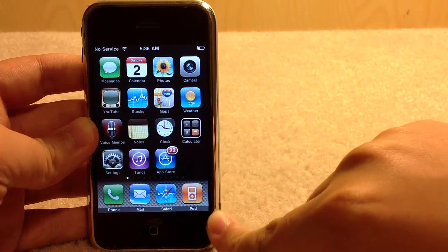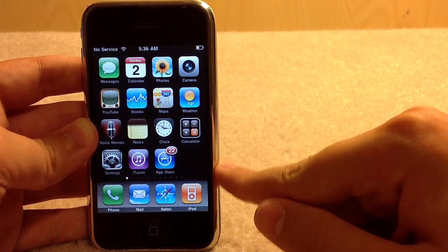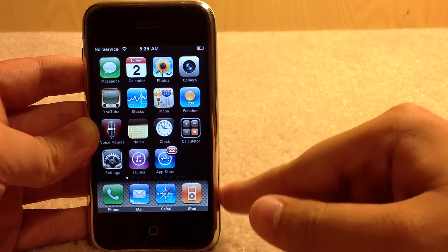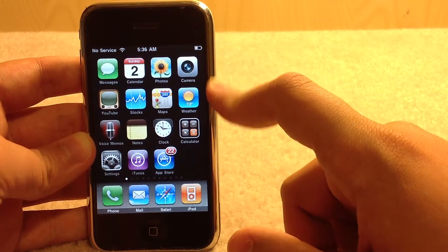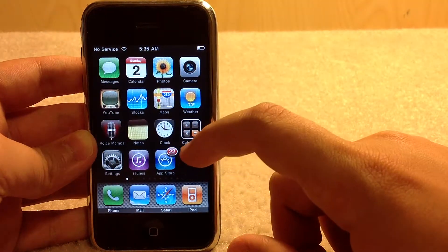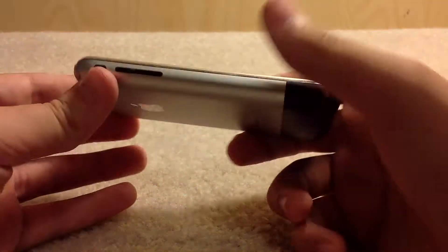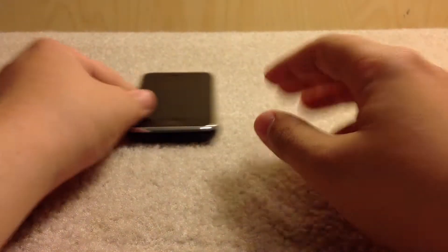It only had 2G — 3G was added later — and a 2 megapixel camera. It started at $499 and went up to $599, and when they dropped the 4GB model it was put on clearance for $399 until they were sold out. So that is the original iPhone.